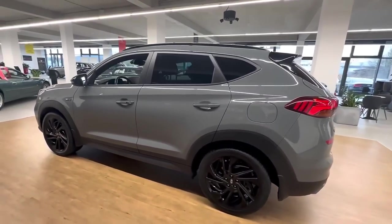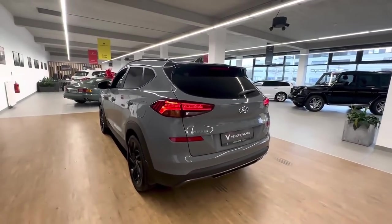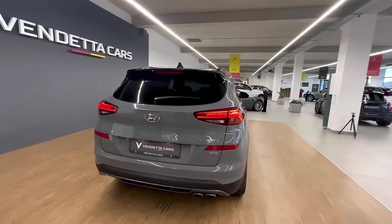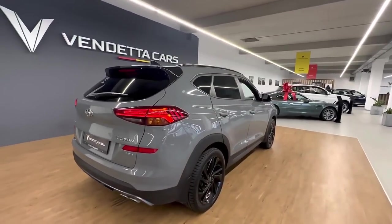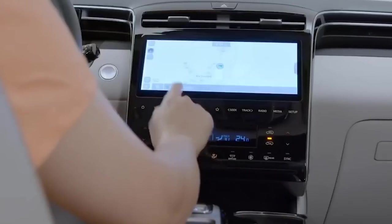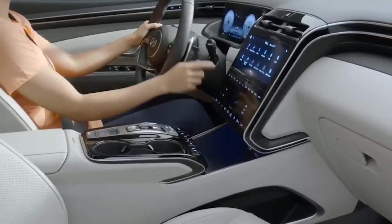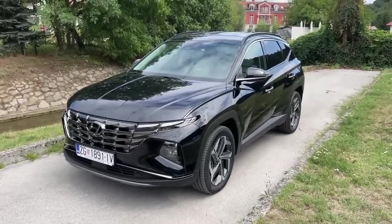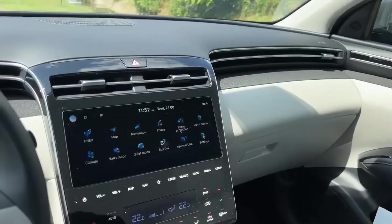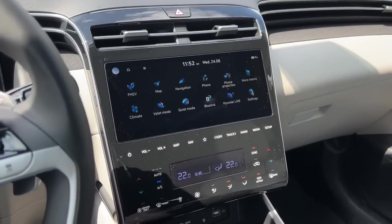In the compact SUV market, only one rival offers as much warranty coverage as the Tucson, and that's its corporate twin, the Kia Sportage. The Hyundai still holds an advantage over the Kia in this area, thanks to its generous complimentary scheduled maintenance program. The 2023 Hyundai Tucson is likely to fit the same footprint and dimensions as the 2022 Tucson currently for sale.